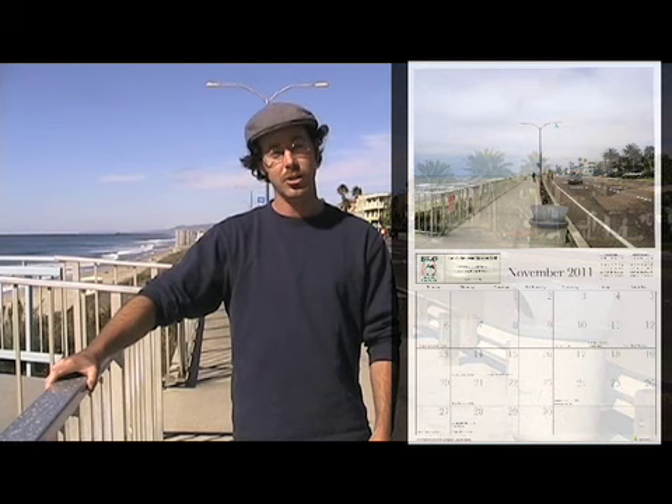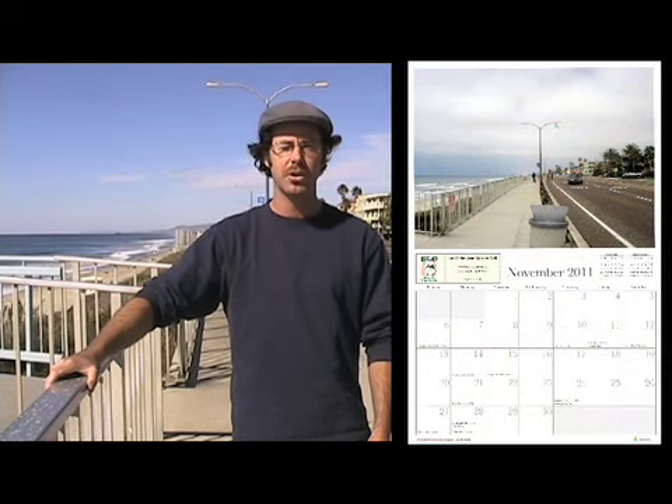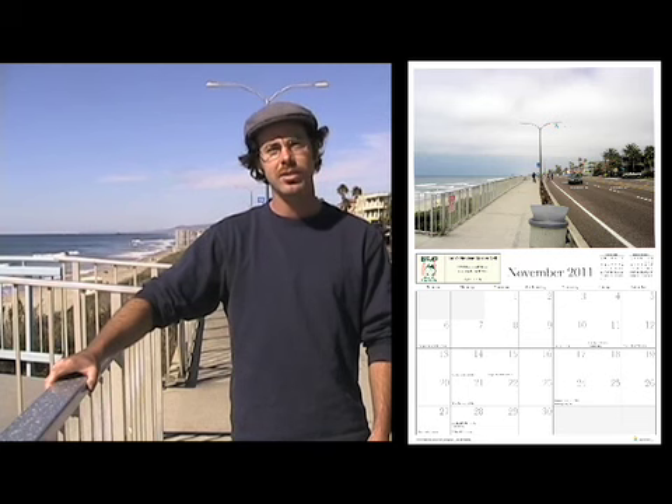I'd like to thank everyone who's made this calendar possible — all the sponsors for your participation and your generosity. I'd like to thank everyone else who has made carlsbadcrawl.com the artistic collective that it is today. Thank you.